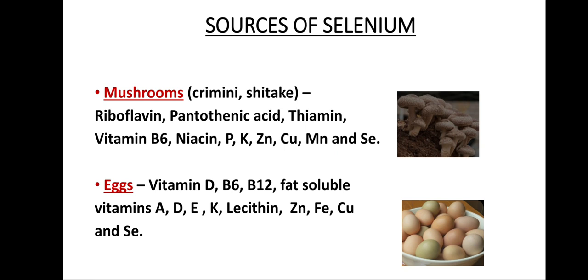Next is eggs. Eggs are a great source of vitamin D, vitamin B6, and vitamin B12. They also have fat-soluble vitamins like A, D, E, and K, full of lecithin, and in addition contain certain minerals like zinc, iron, copper, and selenium.